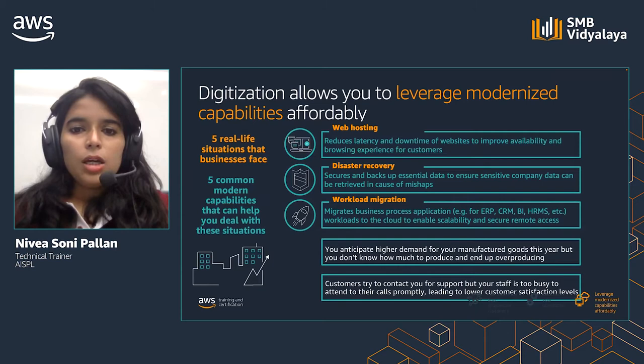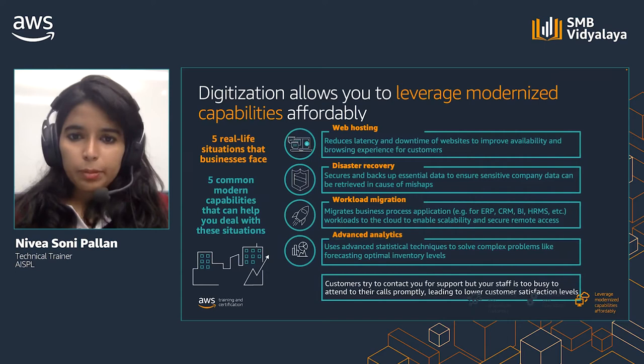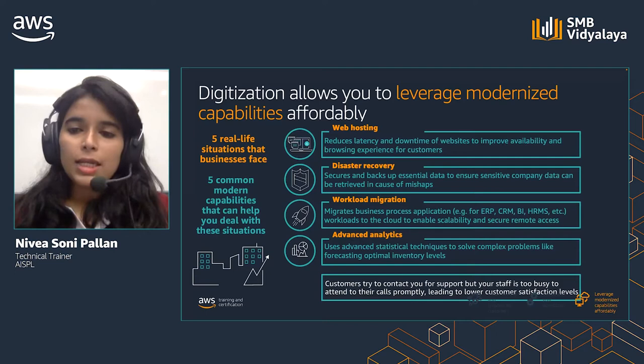You anticipate higher demand for your manufactured goods this year, but you don't know how much to produce and end up overproducing. Analytical capabilities like forecasting can help solve complicated optimization problems without requiring having to hire out a specialized forecasting and data analytics team.